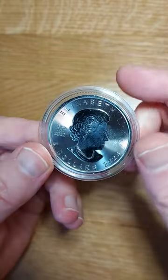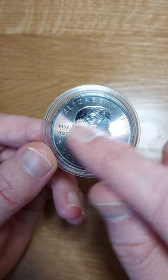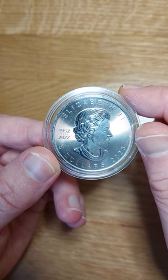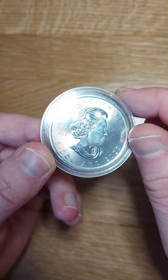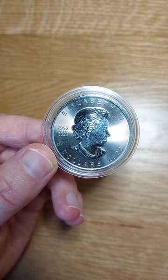Just turning it over — five dollars is the face value. This one's a special one because it's commemorating the Queen, who is now late, 1952 to 2022. It's got that cartwheel luster and it just looks incredible — top stuff from Canada.